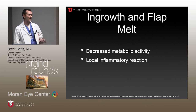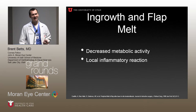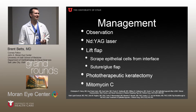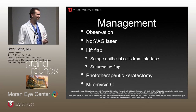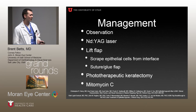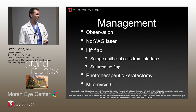Management options include lifting the flap and scraping it. A YAG laser has been tried for focal ingrowth, but there are case reports of it causing a buttonhole in the LASIK flap leading to more epithelial ingrowth, so it's not really recommended. More extreme options after flap lifting and scraping — with suturing or gluing the flap — include PTK, or truncating the flap and doing PRK on top to ablate epithelial cells and achieve correction. Mitomycin C has also been tried to stop fibrous ingrowth, with mixed results.